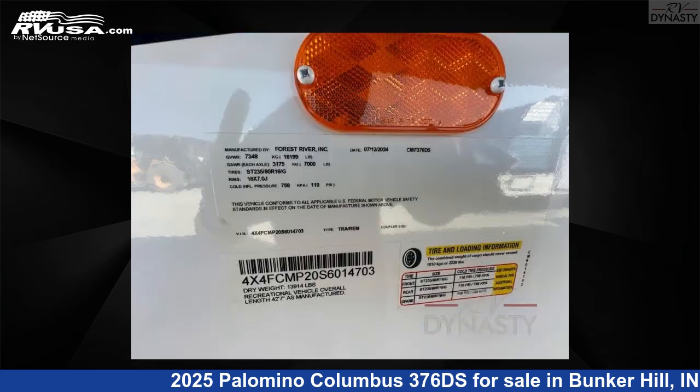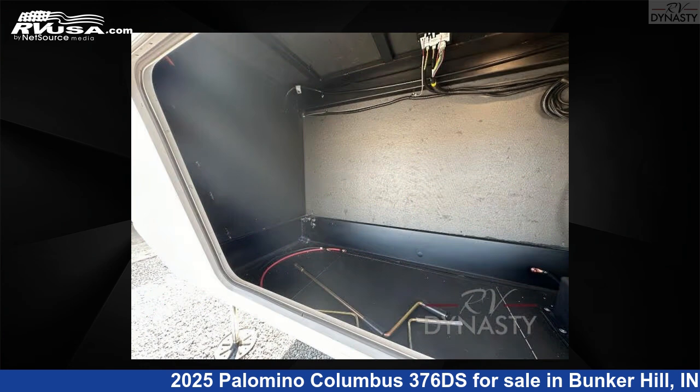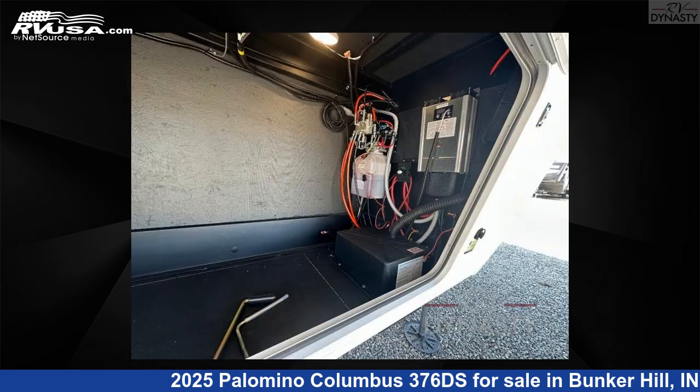This new Palomino features a sleep-6 slide-out. The floor plan layout of this fifth wheel features a front bedroom, kitchen island, loft, rear bath, two entry/exit doors, and two full baths.